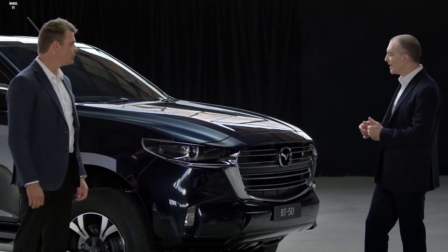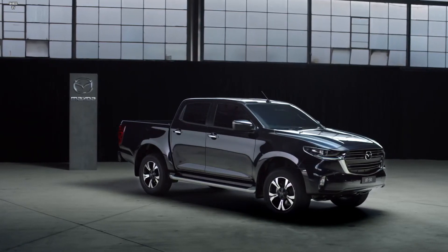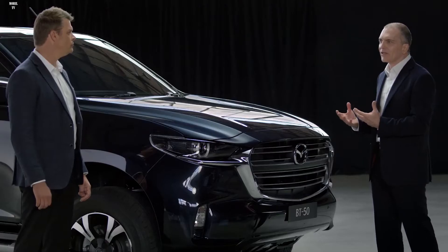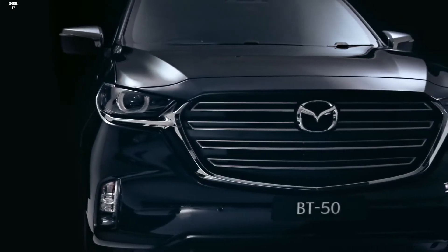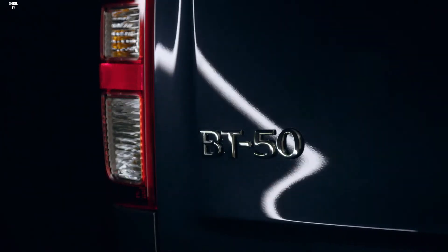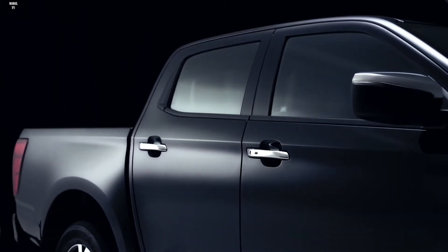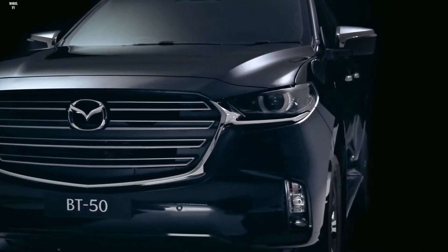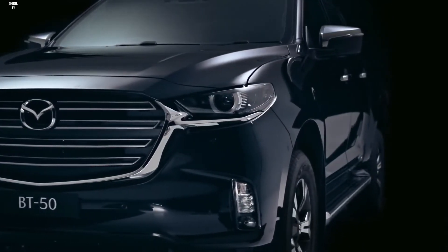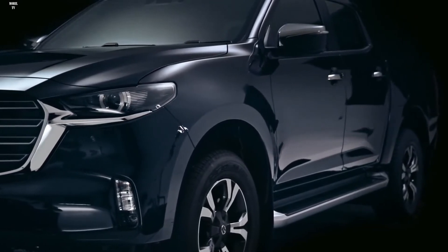Looking at the profile, the first thing you'll see is the rake of the hood and the windscreen. Taking cues from our SUVs, you can see the distinctive Mazda bodywork sculpting with crease lines running up from the grille all the way to the wing mirror — giving the impression it's moving while standing still. The proportions are incredibly well balanced. This stunning gun blue mica colour gives a sense of metallic toughness, and the chrome from the front grille extends through the wing mirror and door handles, forming a distinctive unbroken centre line flowing from front to rear.